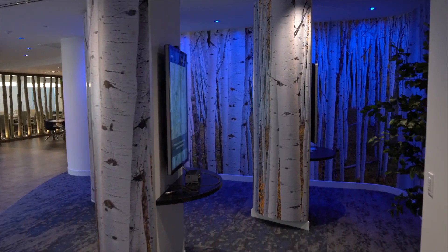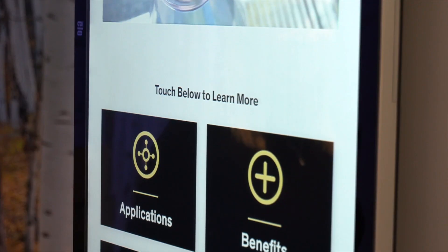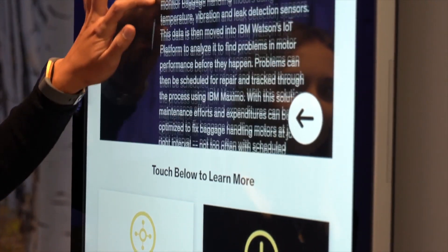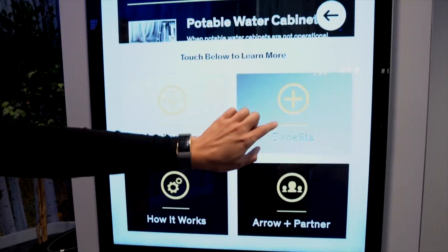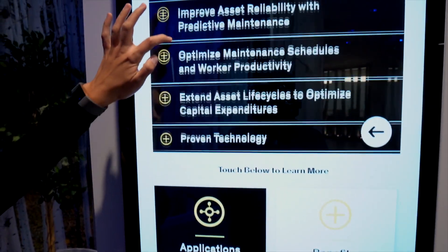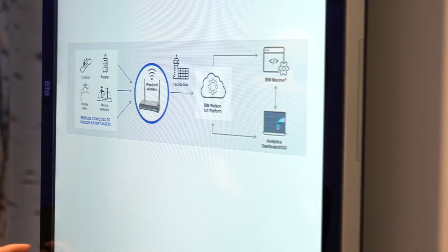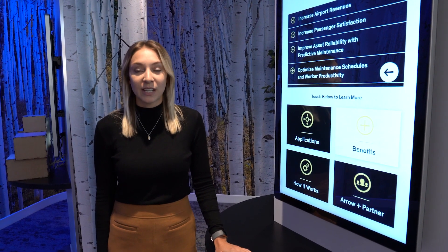This section is what we call the Grove. This is where we highlight customer, partner, and supplier solutions. On the kiosks you can go through the applications of the solution, where it can be used, the benefits of the solution, as well as how it works if you want a deeper dive on the solution architecture. These kiosks are very interchangeable so when a customer comes in we can swap out the solution for what their interests are.